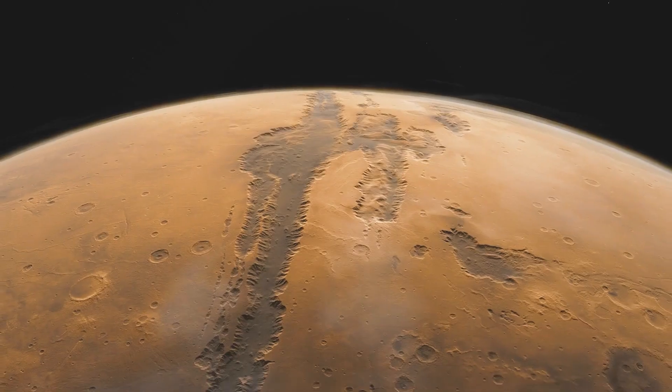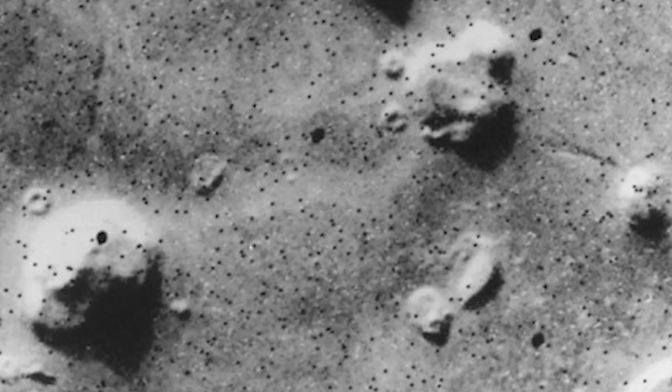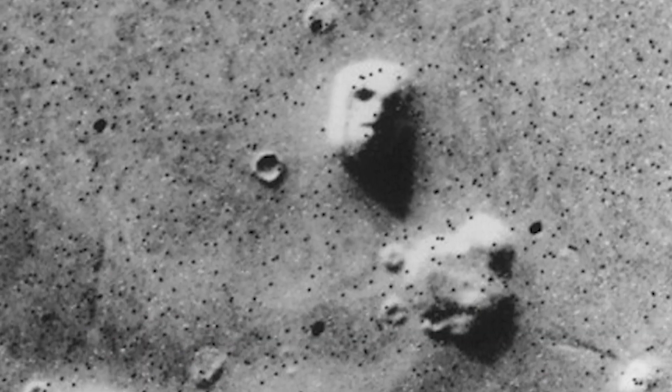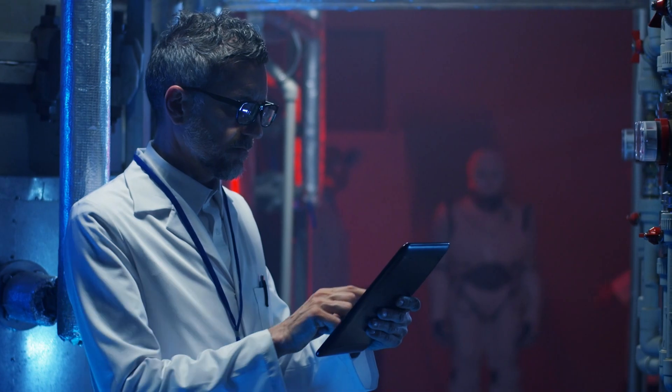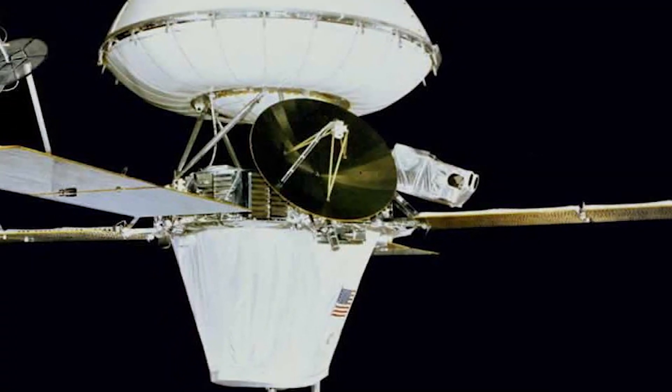Let's take a journey to Mars and talk about some of its most intriguing and mysterious features. First off, there's the famous face on Mars in the Cydonia region. This really stirred up a lot of excitement back in 1976, when the Viking 1 orbiter snapped a photo that, from a certain angle and lighting, looked like a humanoid face.